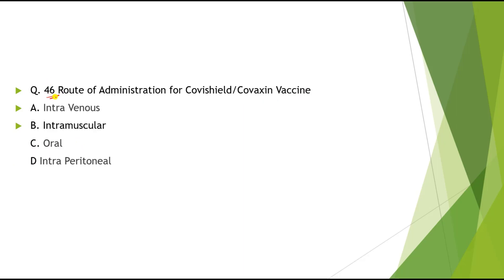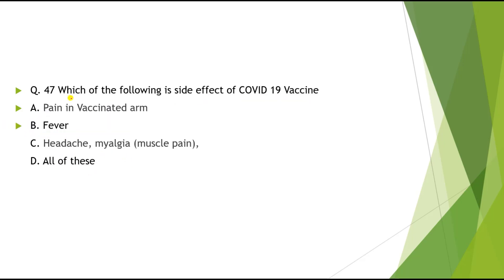Question 46: Route of administration of Covishield vaccine or Covaxin? Options: Intravenous, Intramuscular, Oral, Intraperitoneal. The correct answer is Intramuscular. Question 47: Which of the following is a side effect of COVID-19 vaccine? Options: A) Pain in vaccinated arm, B) Fever, C) Headache and myalgia (muscle pain), D) All of these. The correct answer is all of these.